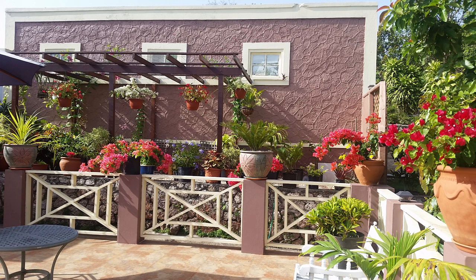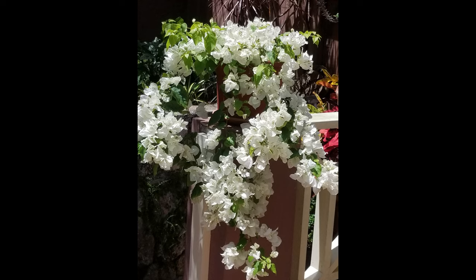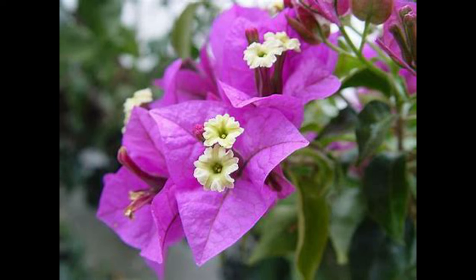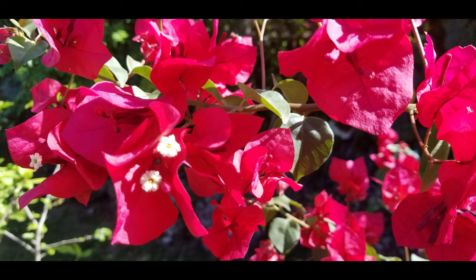Bougainvillea was our first choice for colour when we established our courtyard three years ago. There are many attractive varieties available to choose from. This is a really vibrant red, but just to remind you that the actual Bougainvillea flower is the tiny little white speck you see here. The very showy, colourful parts are called bracts, and their job is to attract pollinators to the flowers.